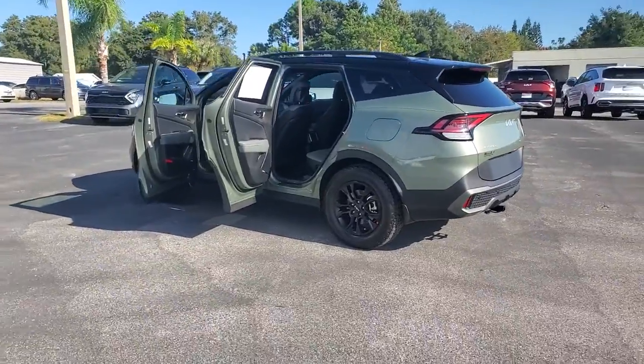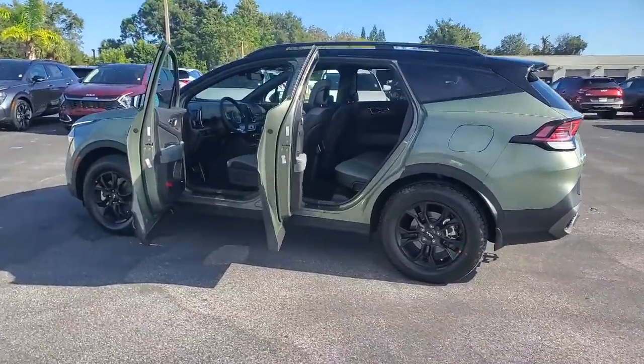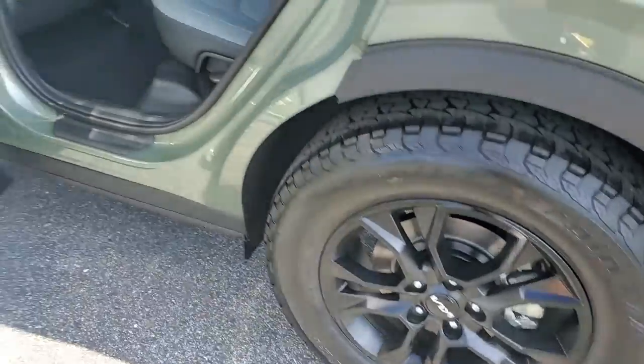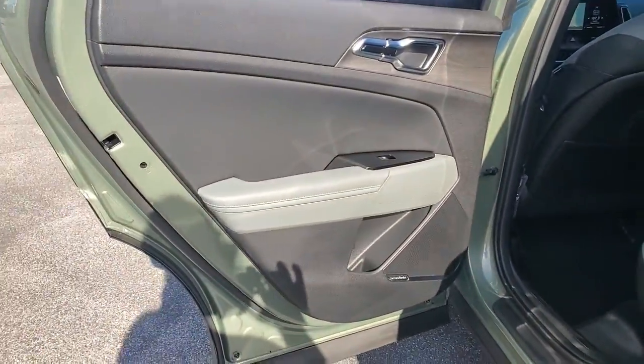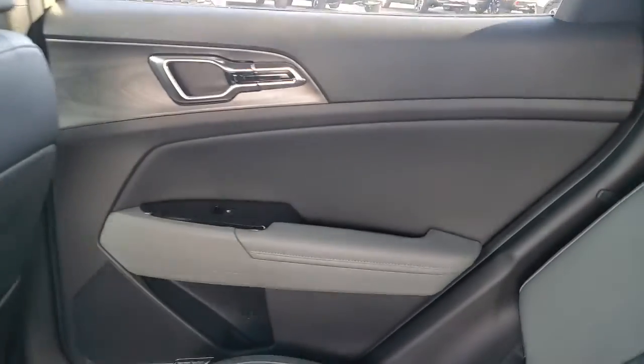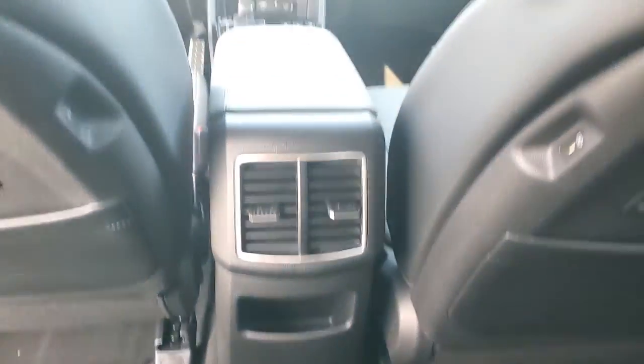These are just some of the great options this vehicle comes with: panoramic roof, navigation system, all-wheel drive, hands-free liftgate, keyless entry, sun/moonroof, power liftgate, premium sound system, satellite radio, power passenger seat.